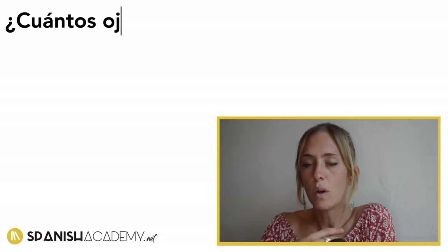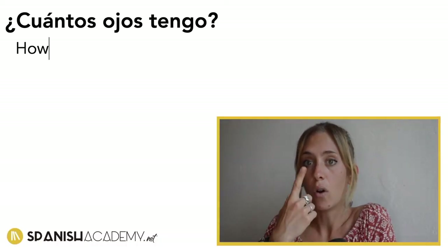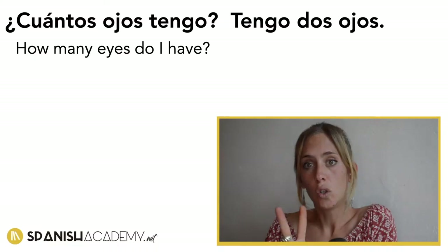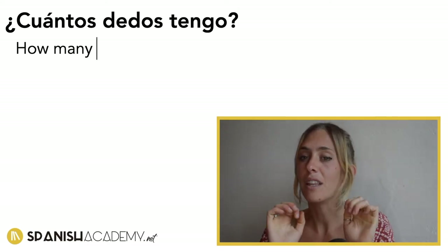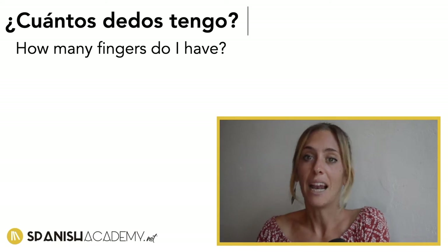For example, ¿Cuántos ojos tengo? Tengo dos ojos. ¿Cuántos dedos tengo? Tengo diez dedos de la mano.